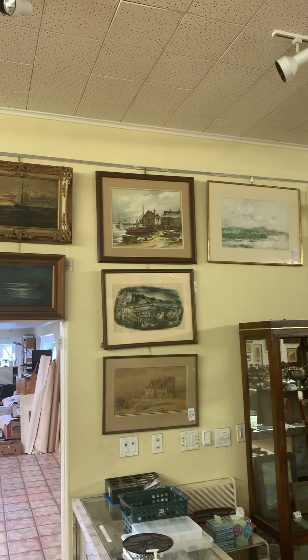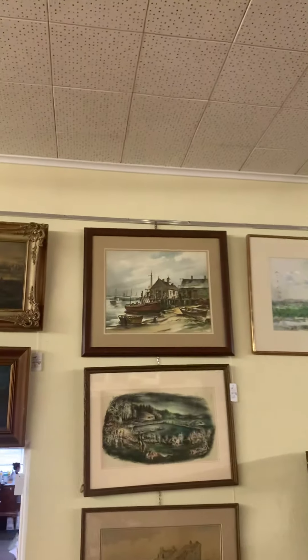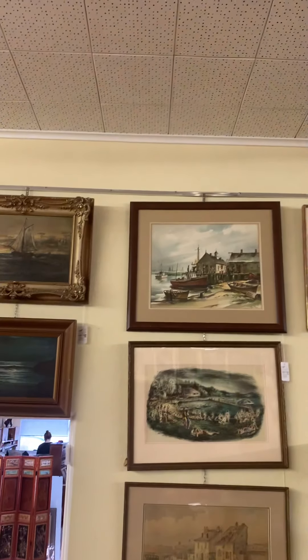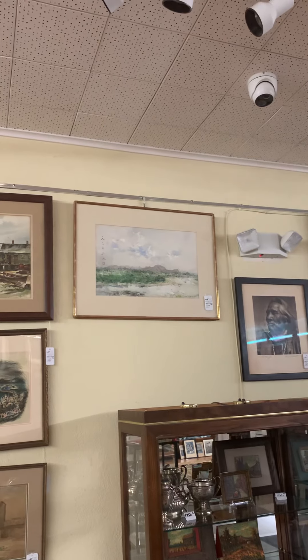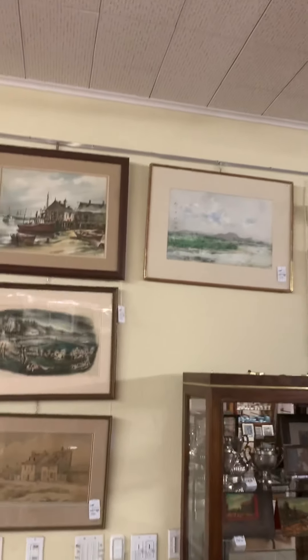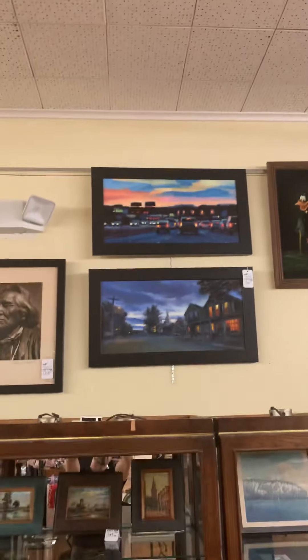There's a John Hare watercolor right there at the top. Another Chen Chi — this is the Chinese landscape. I found these pictures here to be really interesting.